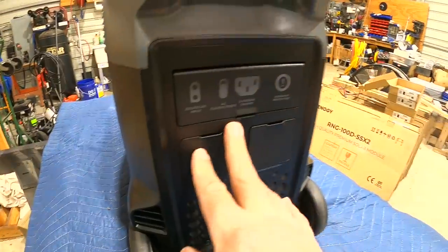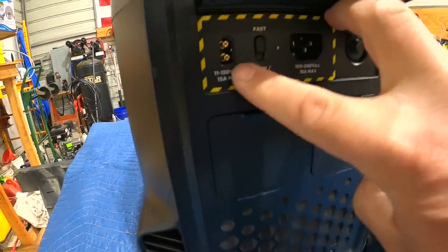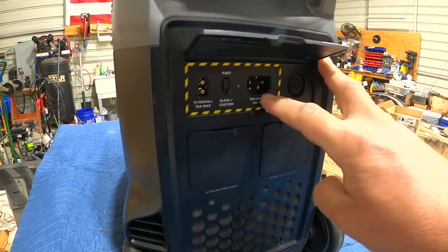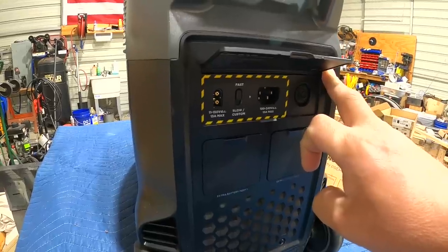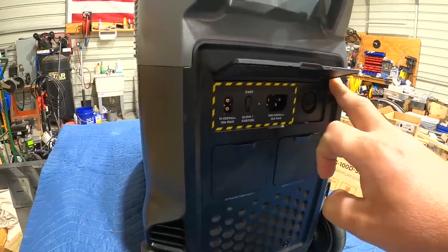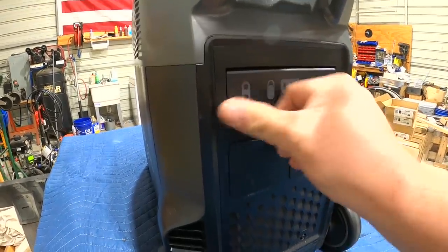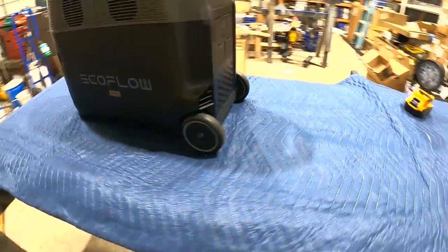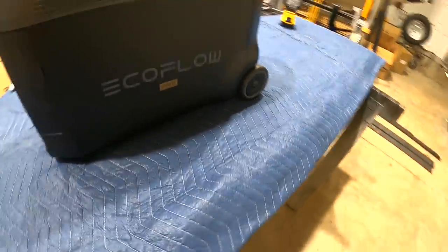Once we flip the top cover, you'll see where you plug in up to 1,600 watts of solar, and there's a plug-in port for a wall outlet. This is the fastest recharging unit in its class. You can recharge from a wall outlet alone in about 2.8 hours, which is amazing for the 3.6 kilowatt-hour battery inside.